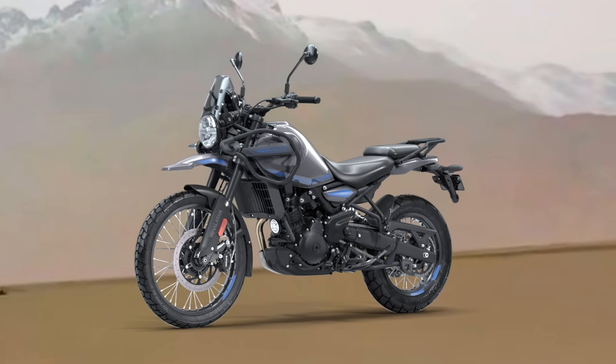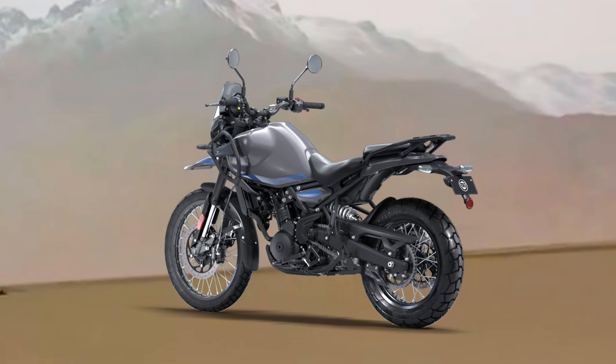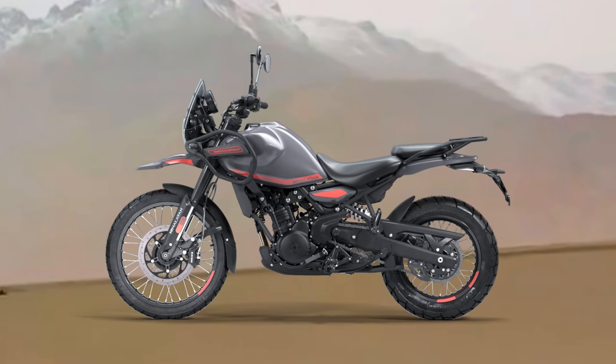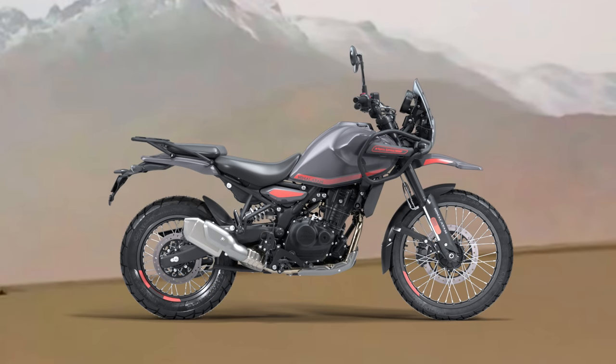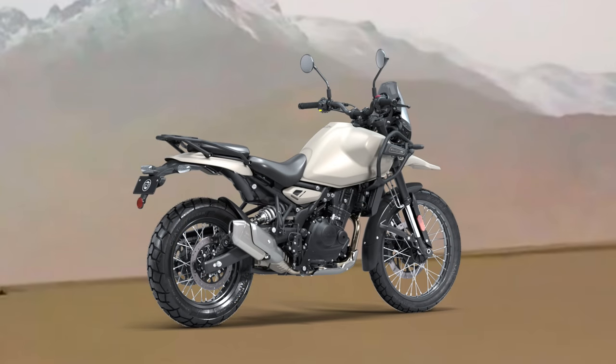Moving over to the Pass variant, we have it in Slate and Poppy Blue, and also in the Slate and Himalayan Salt colourway. Then finally there's the Base variant with just one colour option, which Royal Enfield call Kaza Brown — it looks like a kind of taupe or stone colour, and it may be a satin or semi-matte finish.